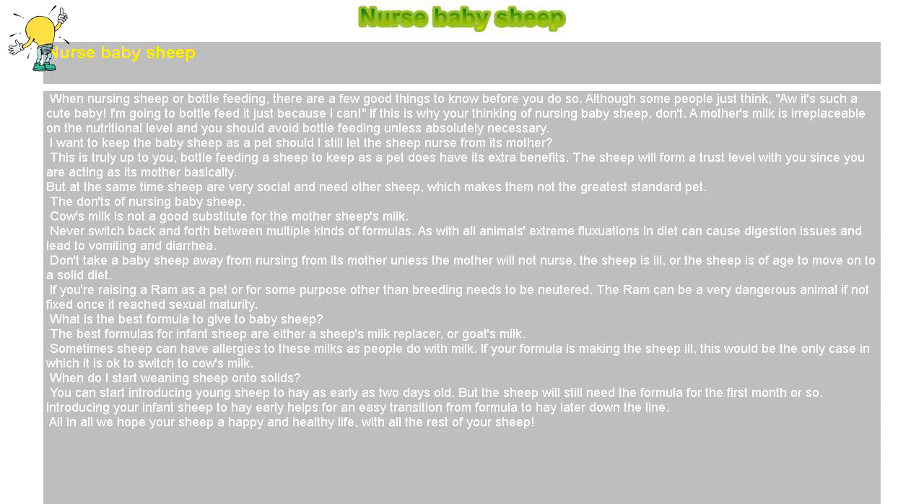Don't take a baby sheep away from nursing from its mother unless the mother will not nurse, the sheep is ill, or the sheep is of age to move on to a solid diet. If you're raising a ram as a pet or for some purpose other than breeding, it needs to be neutered, as the ram can be a very dangerous animal if not fixed once it reaches sexual maturity.